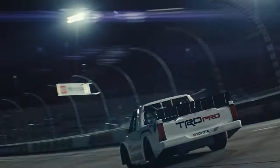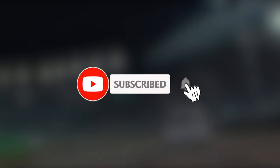Thanks for watching the video. Comment down below which part you like the most, or click the thumbs up button if you liked the video.